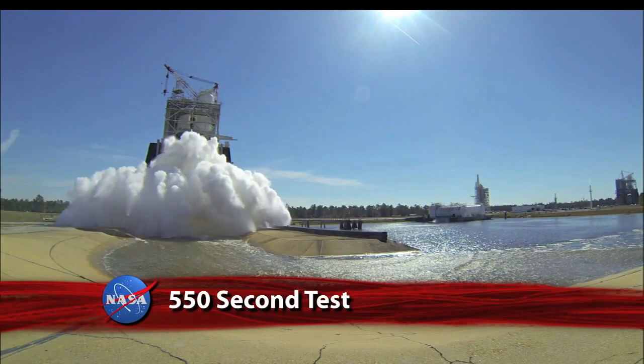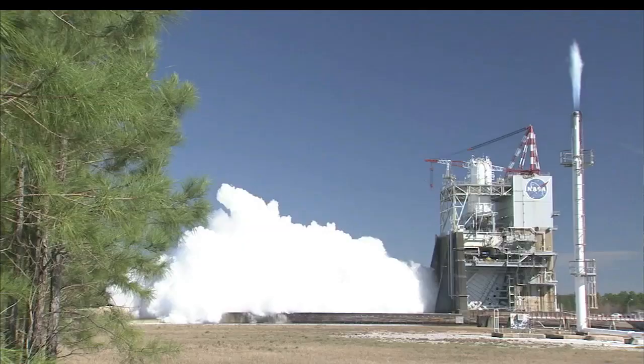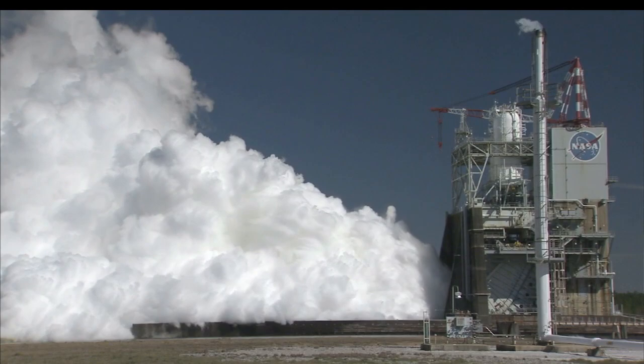Powering the upper stage of the SLS will be the J-2X engine. Engineers at the Stennis Space Center conducted this year's second test of the J-2X. The full-duration 550-second test firing provided critical information on the combustion stability of the engine and on its performance with the nozzle extension. The exercise was also used to further evaluate the clamshell configuration of the A-2 test stand, as well as calibration of the facility's cryogenic flow meters.